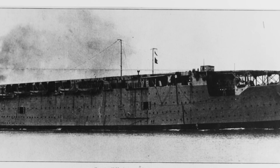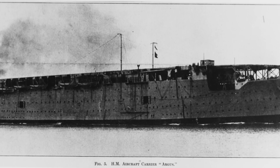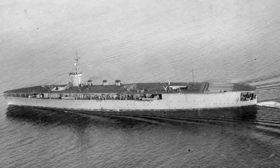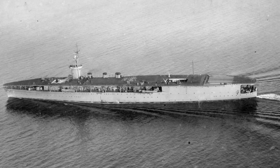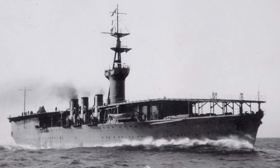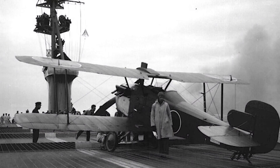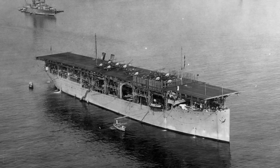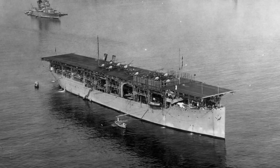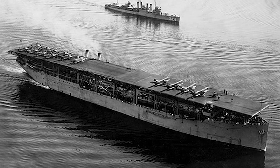Argus was like a floating airfield in the middle of the ocean, and war would never be the same again. The First World War had ended before the Argus could ever be put into action, but her design had inspired the United States and Japanese navies to quickly follow suit with carriers of their own. Japan's Hosho was the first carrier designed as such from the keel up when she entered service in December 1922. The United States wasn't far behind with the commission of USS Langley the same year.